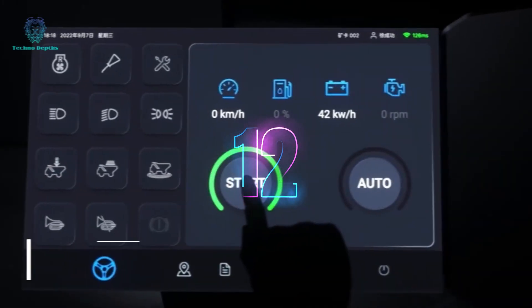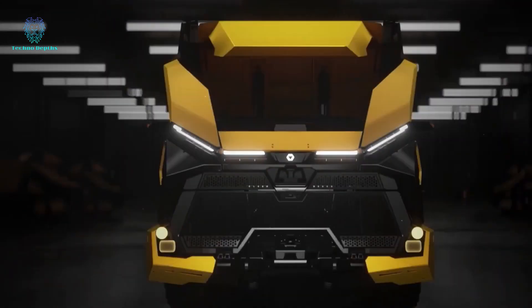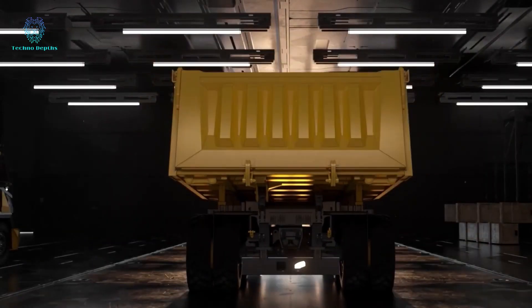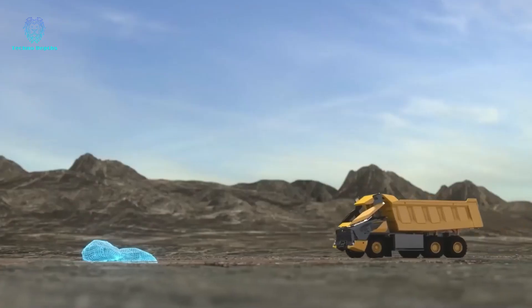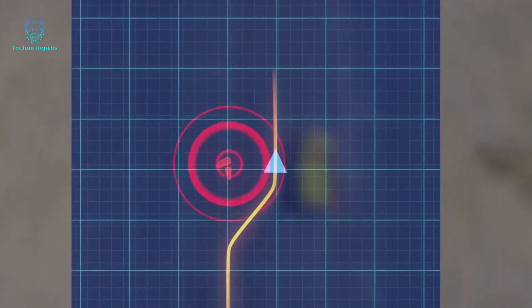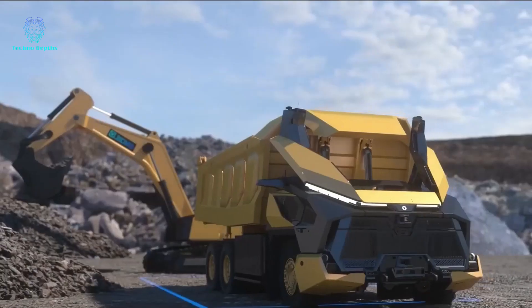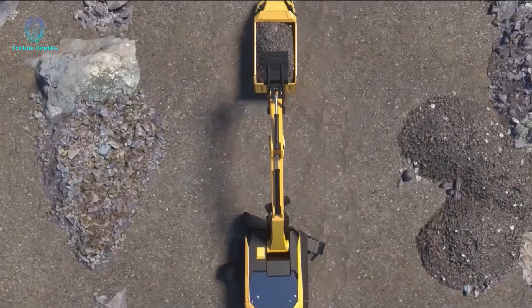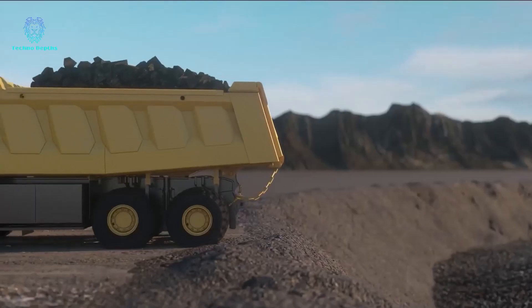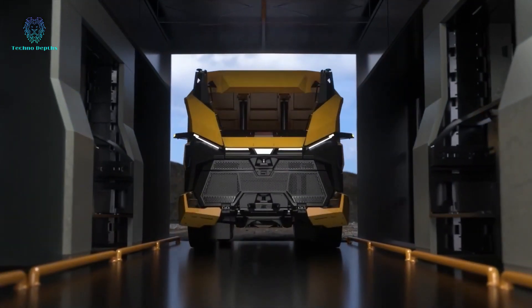A Chinese company has impressed the mining market with their introduction of an electric mining truck. This three-axle vehicle operates remotely or independently using AI technology. Equipped with advanced sensors and cameras, it plans routes, coordinates with other equipment, and runs on a 500 kWh battery that can be replaced in six minutes. This innovation paves the way for fully digitalized mines where smart dump trucks, crushers, and drills work independently.